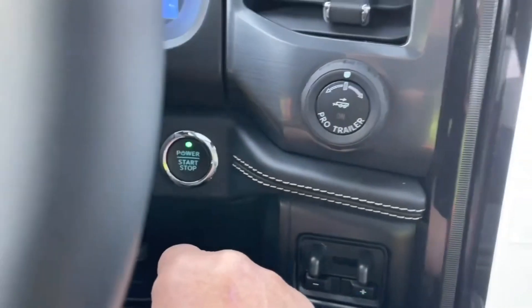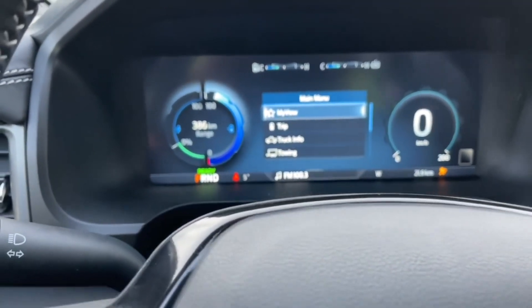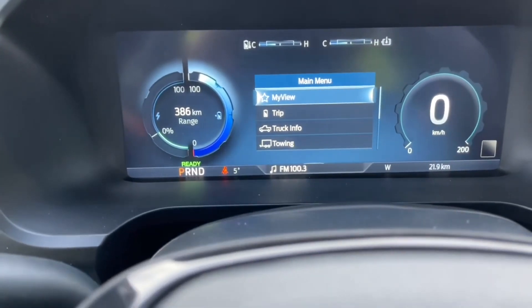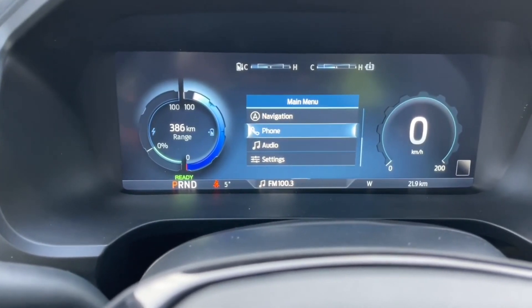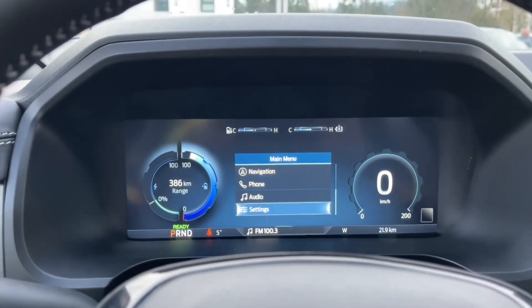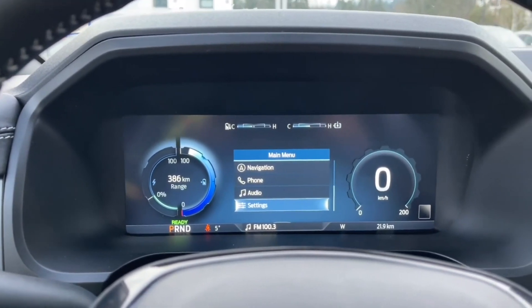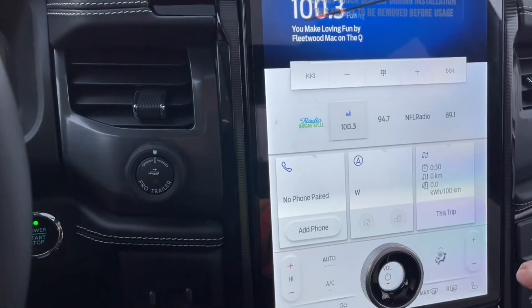The vehicle is so very quiet — let's bring that up. You'll see that on the left-hand side it says 'Ready.' You have menus for view, trip, truck info, towing, navigation, phone, audio, and settings, all with sub-menus. On the left-hand side you're seeing the range, and because it's an electric vehicle you're not using gas — you're using electricity, so it's telling you what your range is in the battery.